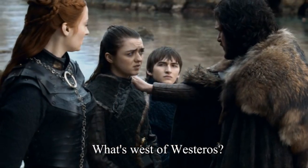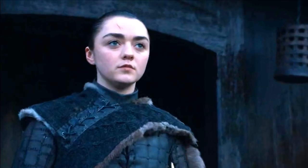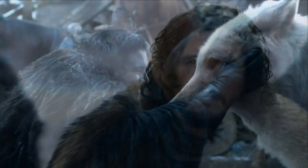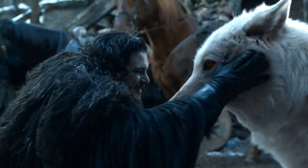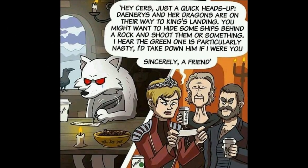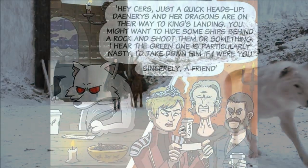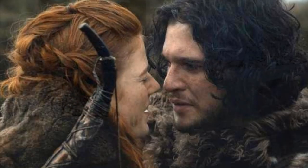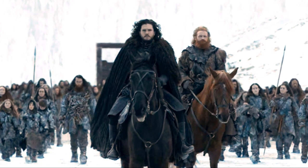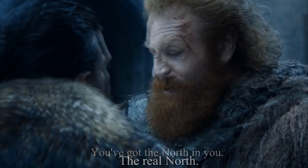And why can't Bran just warg into his ravens and send them to see what's west of Westeros? It would have saved her so much trouble. As for Jon, I think I am just as happy as any other fan that Jon finally pet Ghost when he came back, even though it only happened after Rhaegal had died. Which makes this meme about Ghost sending the letter to Cersei a whole lot funnier — Littlefinger would be very proud. Jon going North with Ghost and the Wildlings also makes sense because he was happy in the North with Ygritte. Jon took Longclaw with him north of the wall. As Tormund has said, he has the North in him — the real North.